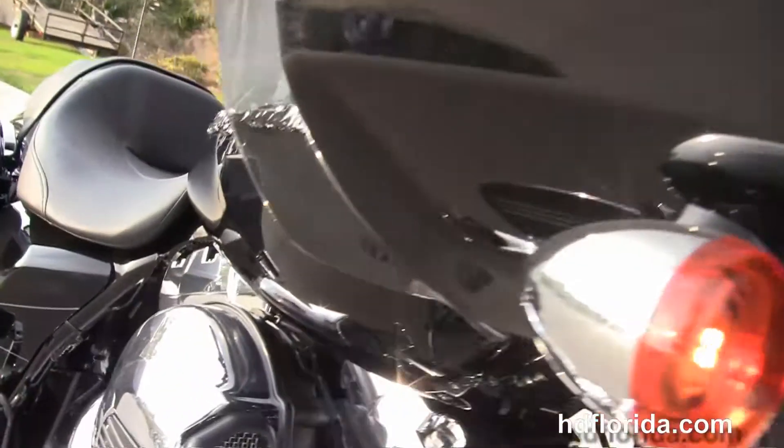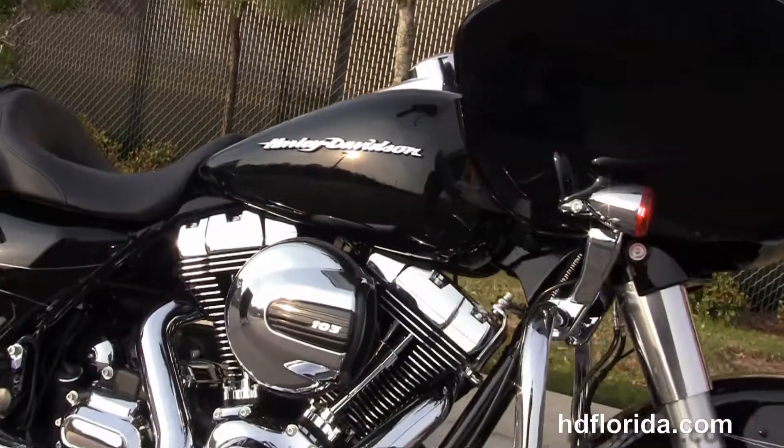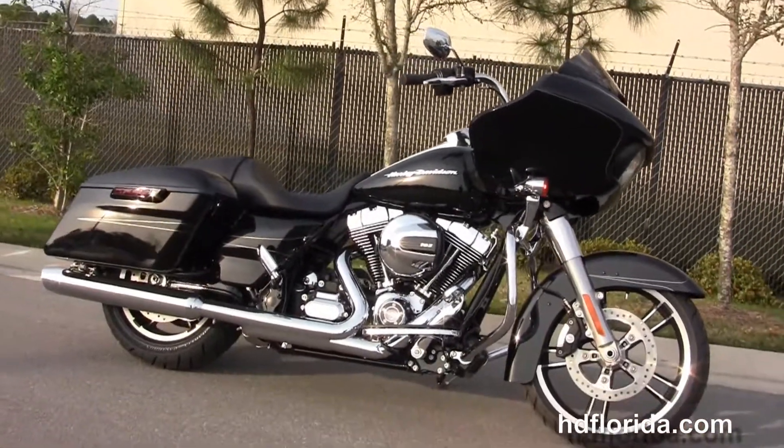Let's fire it up! We finance new Harley-Davidsons up to 84 months. Be sure to ask about our Fly and Ride program, and here at the world-famous Harley-Davidson of Florida all our bikes are fully serviced and safety inspected.